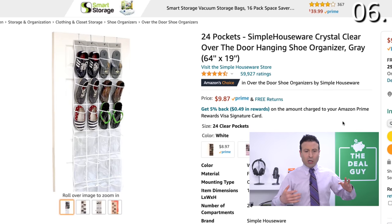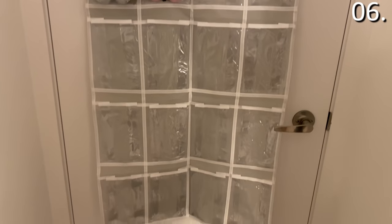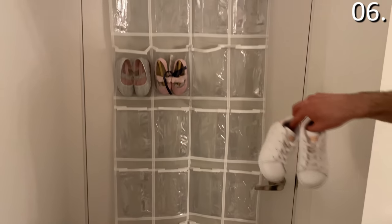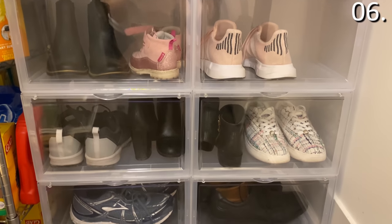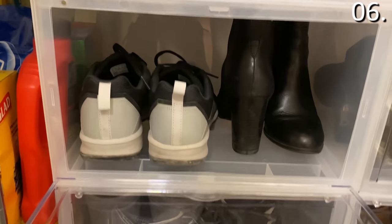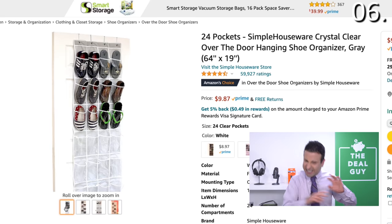Must-have Amazon product number six is a way to perfectly organize your shoes if you're short on space. This is a 24-pocket shoe organizer — though it could work with all sorts of different things. For $9.87 at the time I'm uploading this, you can hang this and put shoes or slippers into it. You could also put toothbrushes, hair extensions, thumbtacks, scissors — it's good for crafting too. As an alternative to those Rubbermaid-like Tupperware shoe storage containers that were never that great, where you could only fit a couple of pairs per container, for $9.87 this is a game changer — particularly for those living in apartments.